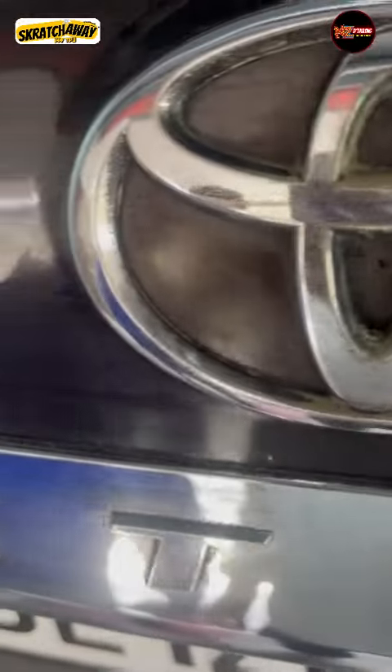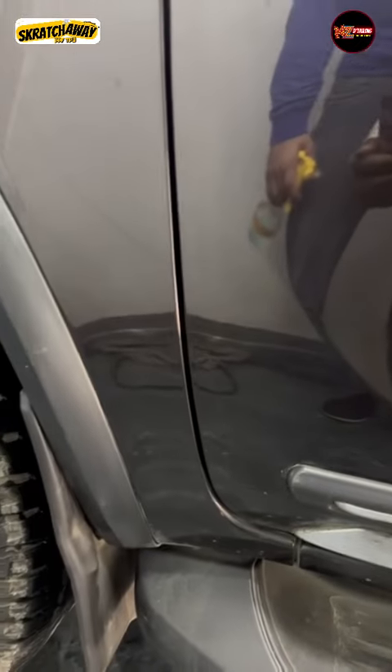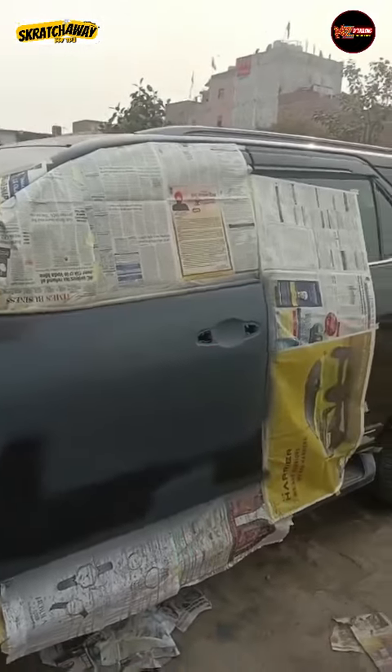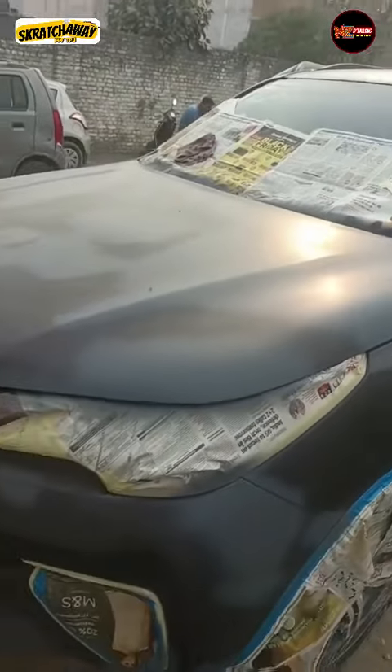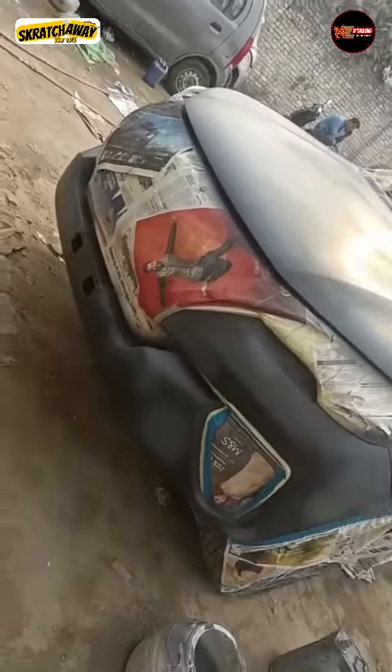The car had a lot of paint defects and scratches. It felt like it was necessary to repaint the car in some places. We suggested that our customer understand the paint defects, and then we had to analyze the car at the paint shop. Wherever there was damage requiring repaint or denting, we had to address everything.